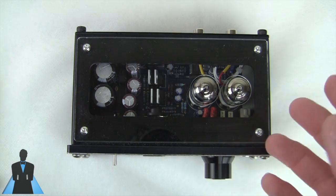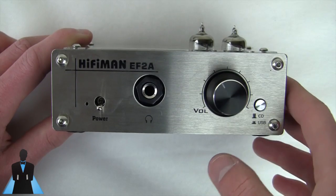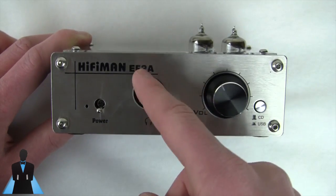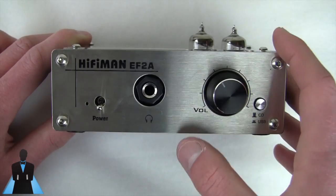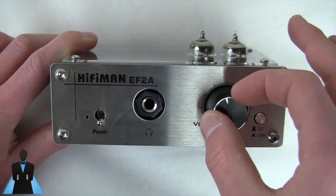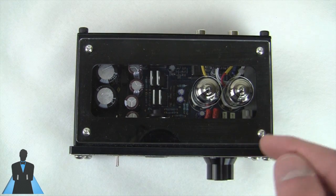You can match the amplifier you need to the impedance of your headphones. This model, the EF2A, has a 300-ohm impedance rating and can technically run most headphones, with the exception of orthodynamic headphones like the Audeze LCD-2 or the HiFiMAN planar series. It will run pretty much any dynamic headphone, with the exception of the HD 600, 650, and 800. You'll see amazing improvement with headphones like the ATH-M50, the SRH840, and the Koss Pro DJ100.